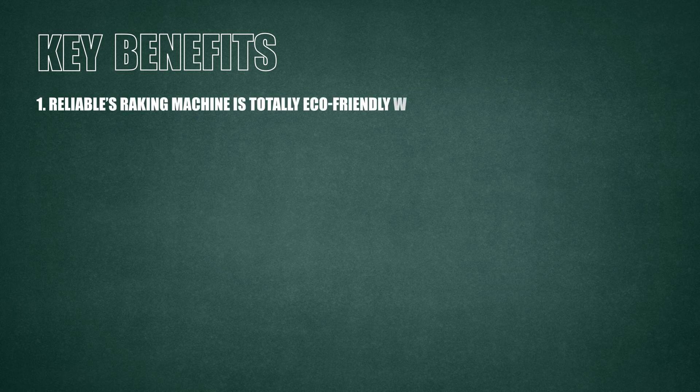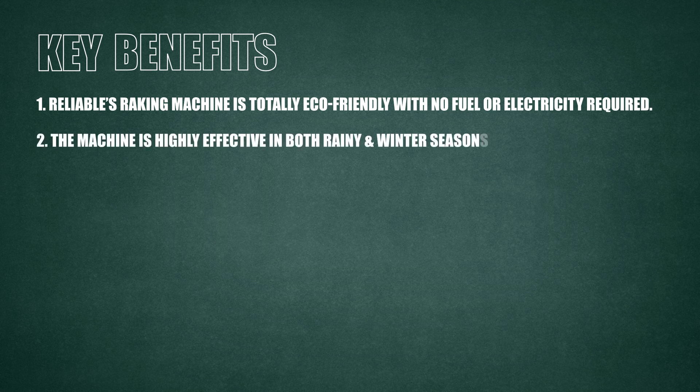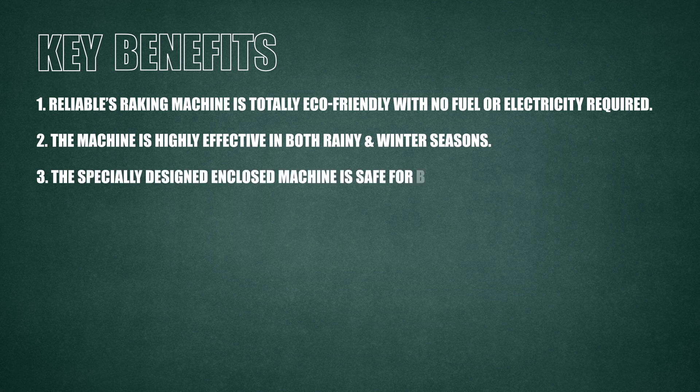Key Benefits: Reliable's raking machine is totally eco-friendly with no fuel or electricity required. The machine is highly effective in both rainy and winter seasons. The specially designed enclosed machine is safe for birds.